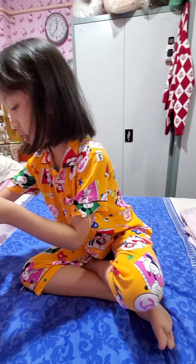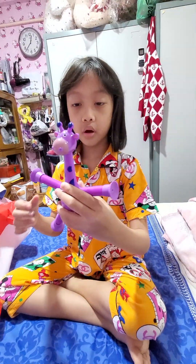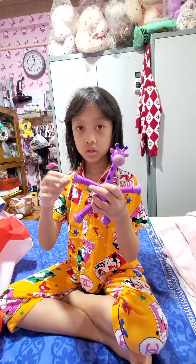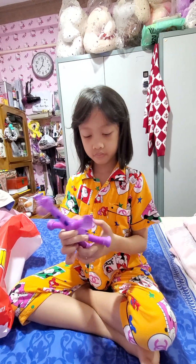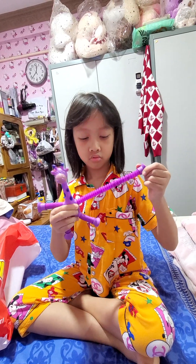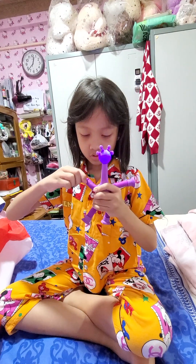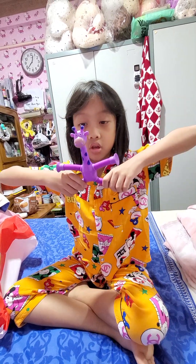And then the next one I got is Giraffe Pop Tube. It's so cute and it's so fun to play with. And it's purple. I've never actually seen a Giraffe Pop Tube before. And then it lights up. And it's so satisfying to play with. Love it so much.